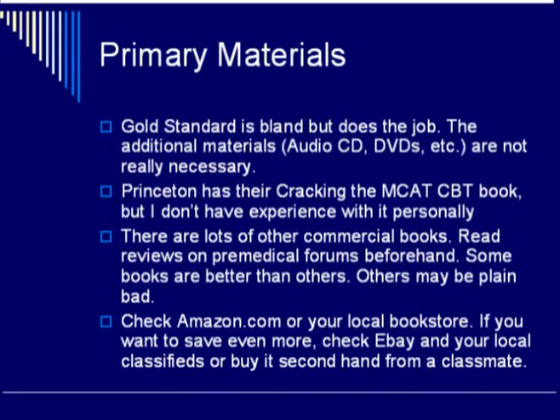The Princeton Review has their Cracking the MCAT CBT book, but I don't have personal experience with it. If you see it in a bookstore and it looks promising, Princeton Review is one of the big companies that specializes in test preparation. So there are a lot of commercial options — make sure you read reviews on pre-medical forums beforehand and check them out before you buy.